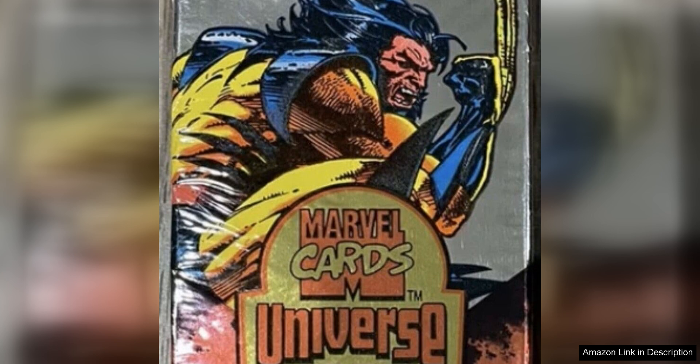For collectors looking to potentially score a valuable card, the 1994 Fleer Marvel Universe set has several sought-after cards that could be hiding in these packs. Whether you're looking for a rare holographic card or a fan-favourite character, this pack offers a chance to add some valuable pieces to your collection.